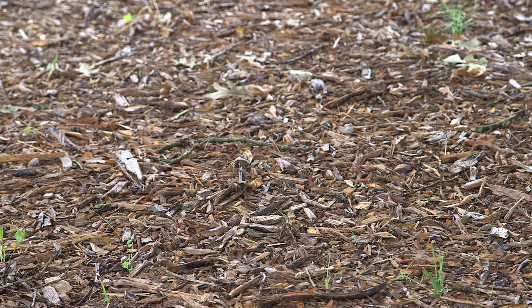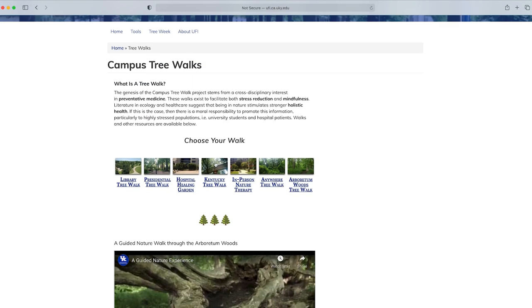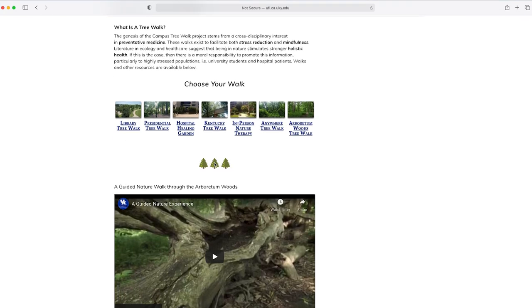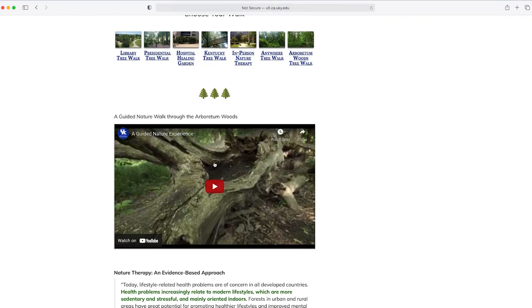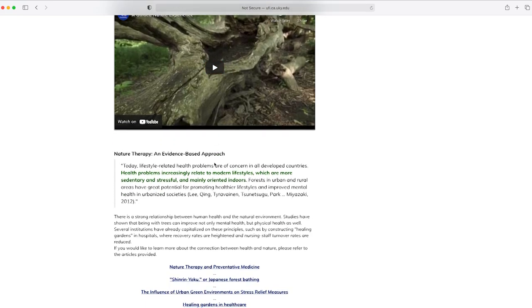If you wanted to get involved or participate in some tree-related activities virtually, you can go to the Urban Forest Initiatives website and they have some virtual tours that you can take. You can come out to campus and with this virtual tour they'll guide you through some walks and visit some trees and do some guided meditation or just see some different trees on campus.